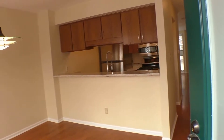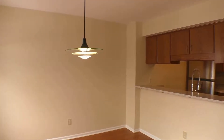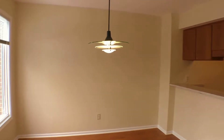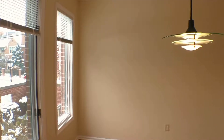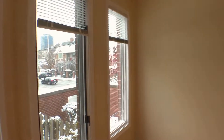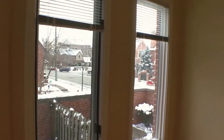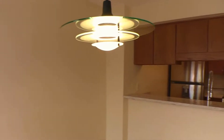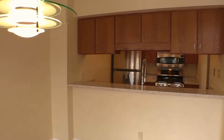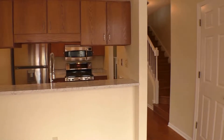Beautiful hardwood floors in the kitchen area. This has been freshly painted and is ready for you, with all new blinds. That view you have sitting at your dining room table — you get to look right downtown. Let me give you a look around. Nice dining room light fixture, updated kitchen with stainless steel appliances.